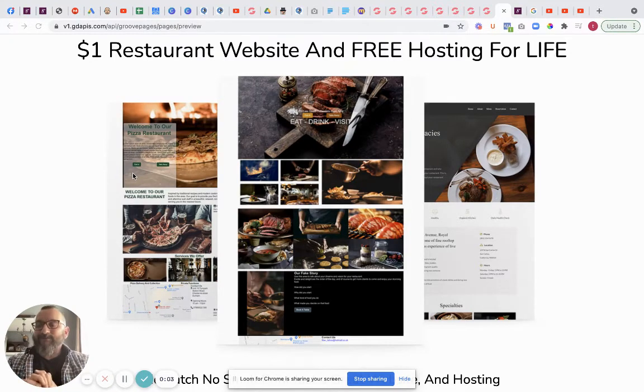Best restaurant website 2021. What we decided to do was go out there and really help the restaurant industry - restaurants, bars, pubs and all the rest of it. What we decided was that we needed to get restaurants the very best websites that they could have.